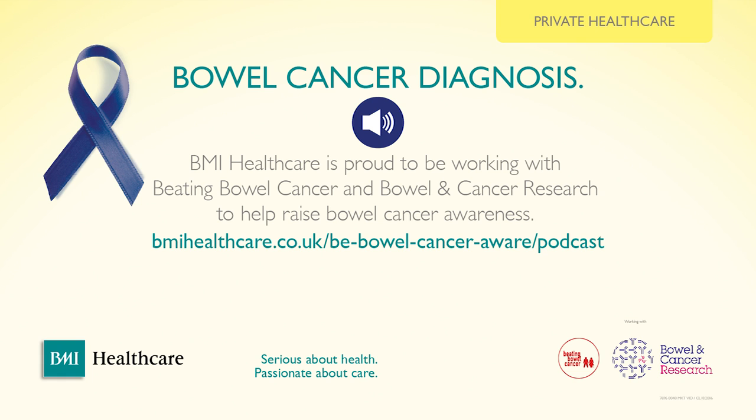That's the end of this part of the discussion. If you want more information, look out for other episodes in this series and visit our website at bmihealthcare.co.uk. Look out for the Be Bowel Cancer Aware campaign page where you can download our awareness guide.